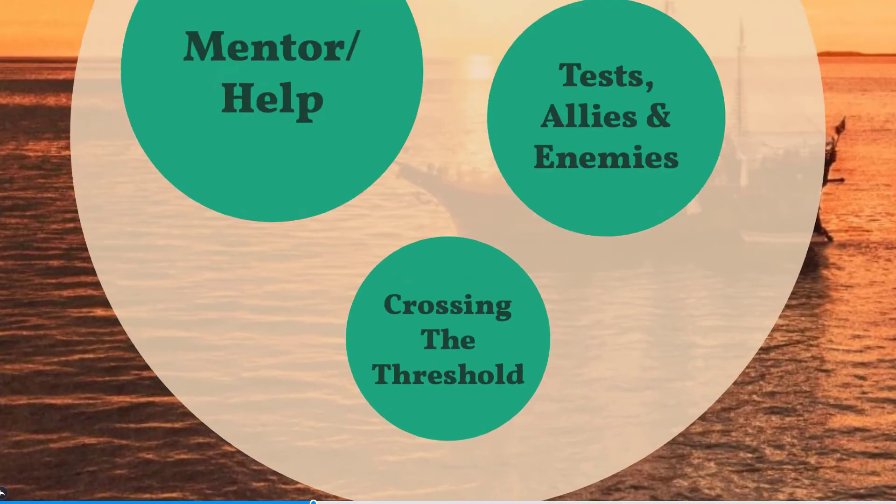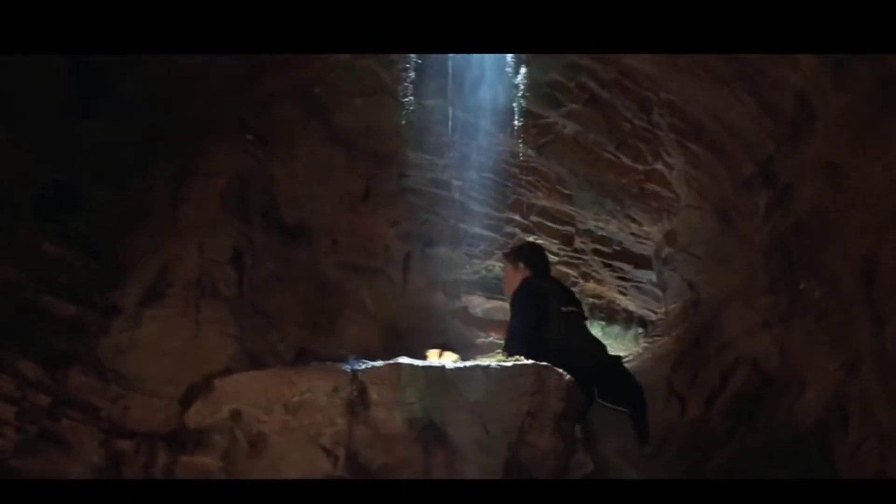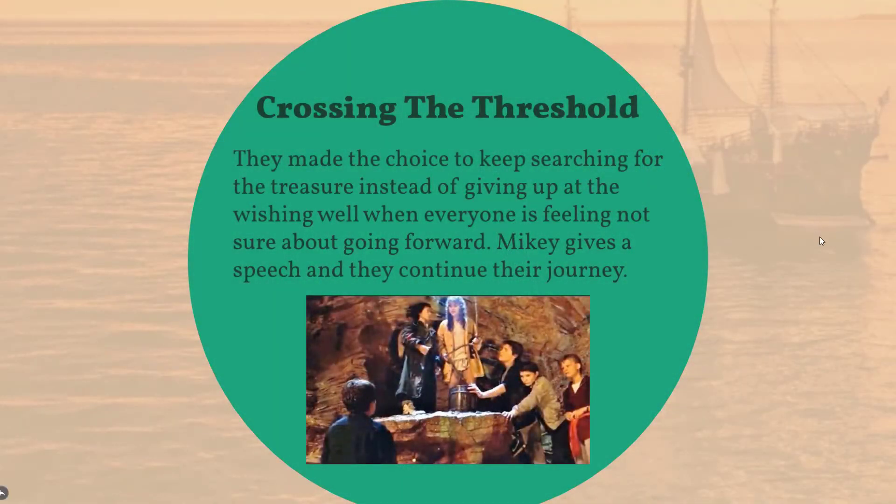Crossing the Threshold is a point where the group decides whether they should keep searching for the lost treasure instead of turning back.